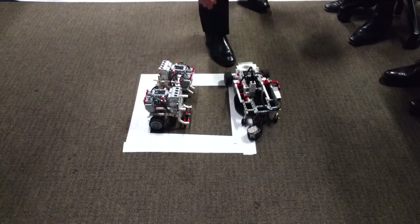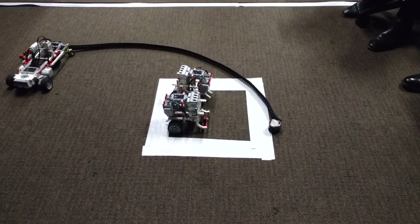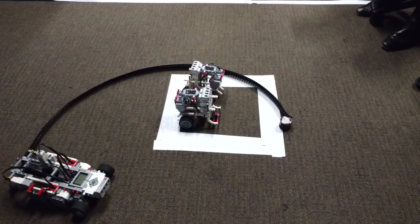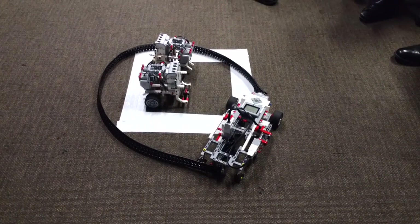Once the remote control is building away again, the robot releases the fence and puts out the perimeter. After this, it stops at the beginning of the fence.